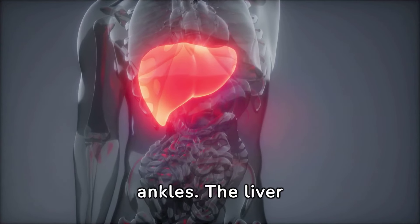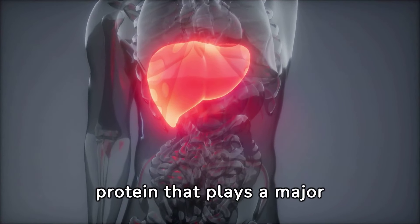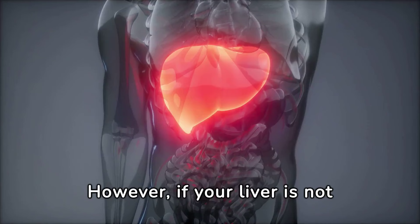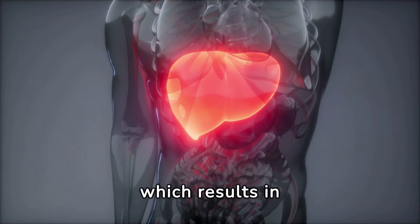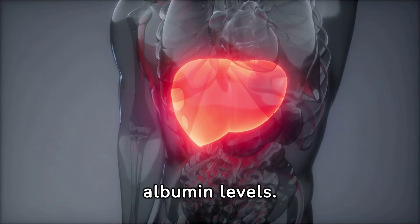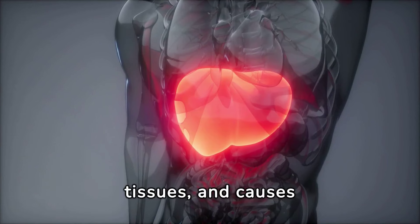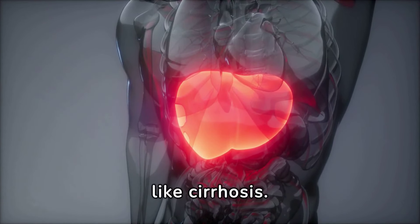Number two: swelling in the legs or ankles. The liver is important for producing albumin, a protein that plays a major role in maintaining proper fluid balance in your blood. However, if your liver is not working properly, it may not produce enough albumin, which results in hypoalbuminemia — low blood albumin levels. When this happens, fluid leaks out of your blood vessels and builds up in your tissues, causing peripheral edema in cases of advanced liver disease like cirrhosis.